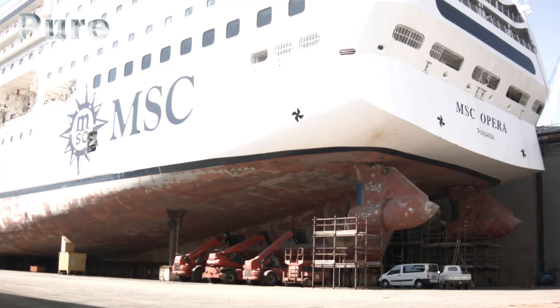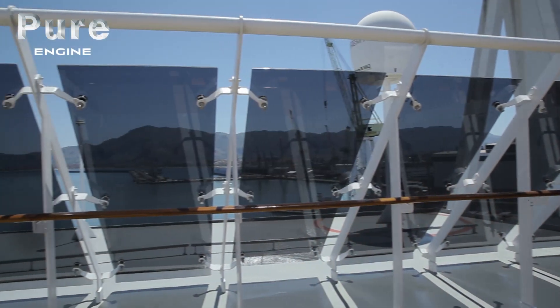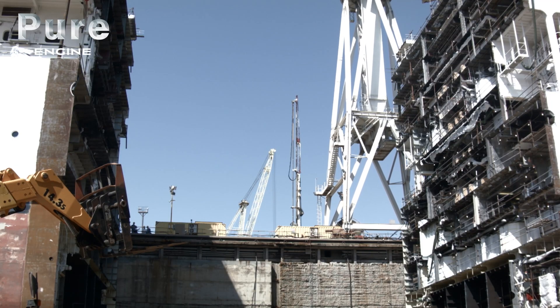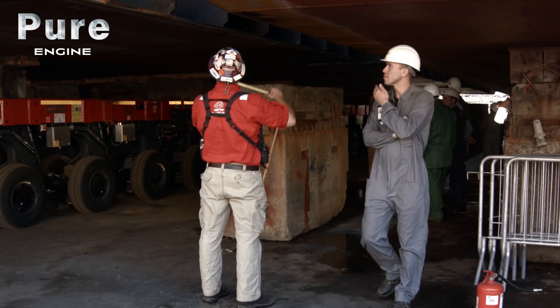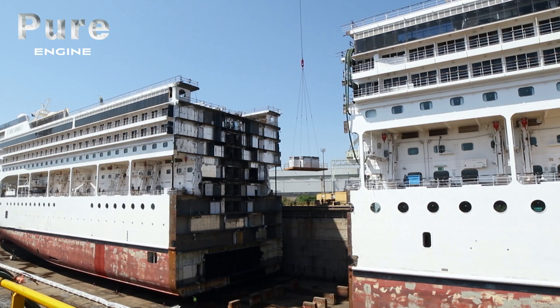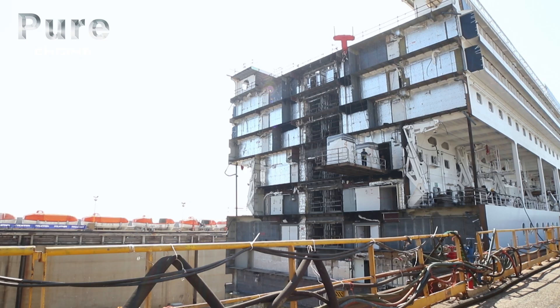The MSC Opera sits in the dry dock of the bustling Italian port city of Palermo. The ship has been cut and the bow moved forward 28 meters. However, before the order is given to insert the new section, the yard takes advantage of the gap in the ship to fill it with fittings that otherwise would be too large to be inserted through the existing doors and portholes. An extraordinary refit is underway while the ship waits for its extra length of hull.